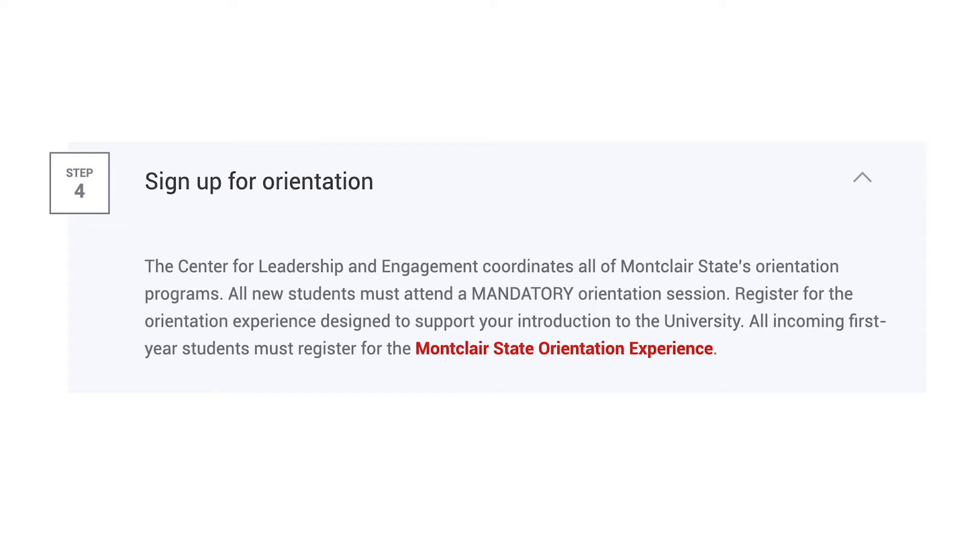Sign up for your freshman student orientation online. Yes, this is mandatory, but it's super fun. You'll be able to connect with your peers, learn about the university, and get to know the faculty and staff.